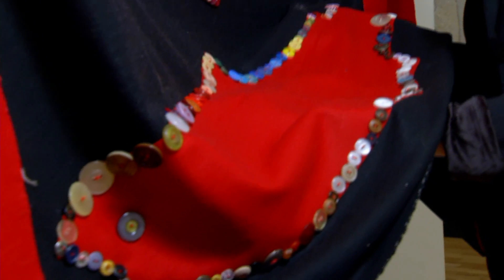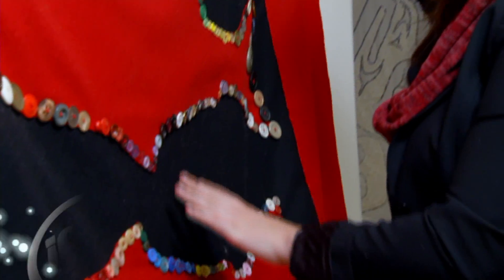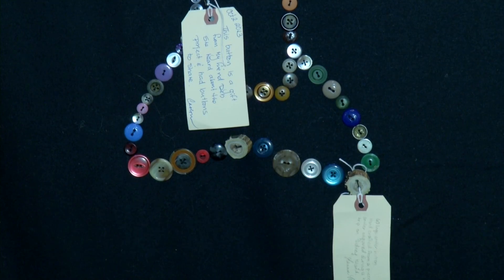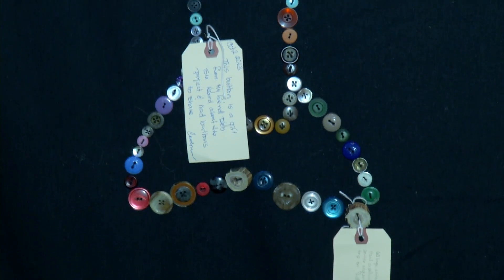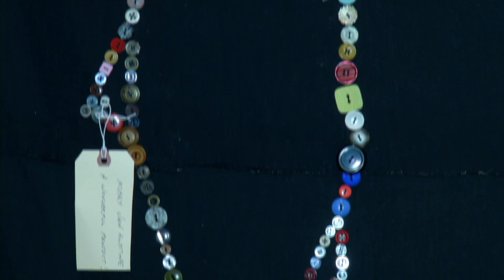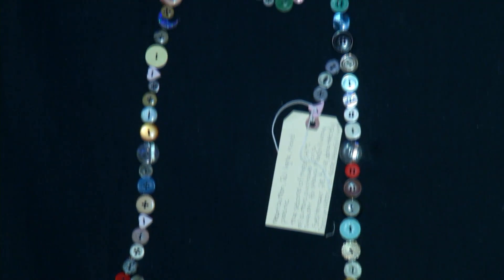Different colors, different shapes, different sizes. All the buttons on these blankets are different because they were donated by members of our community. The variation of buttons is supposed to be indicative of how every student at UVic is different, comes from a different community. We're all buttons and we're all different buttons in that UVic box.